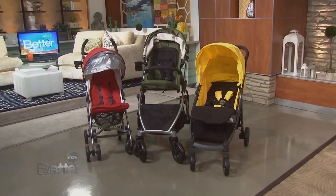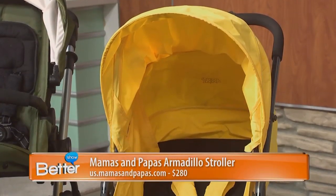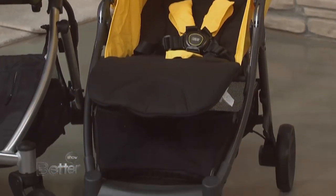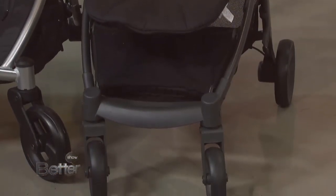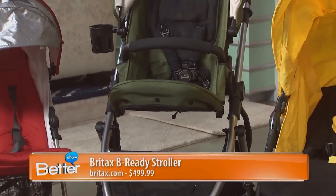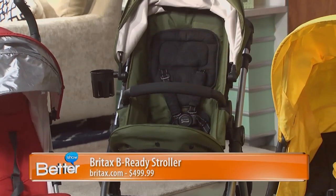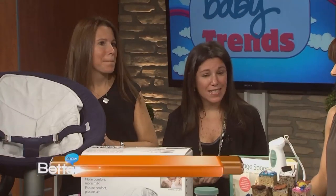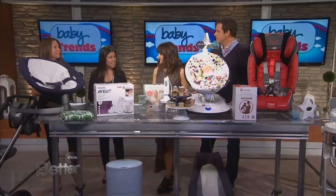We have the Mamas and Papas Armadillo, which I love because of the fun bright colors. You can mix and match and also add on a car seat attachment as well. All of our ultimate ticket holders at our baby shower went home with a Britax B-Ready stroller. That retails for $499, and what we love about it is you can add on — so when baby number two comes, just add on a second seat.